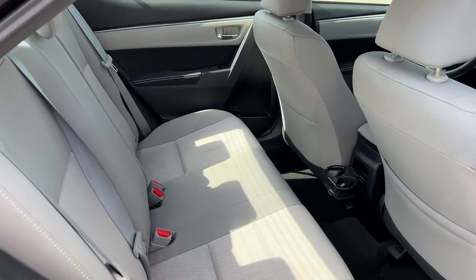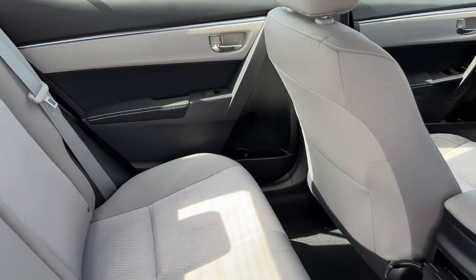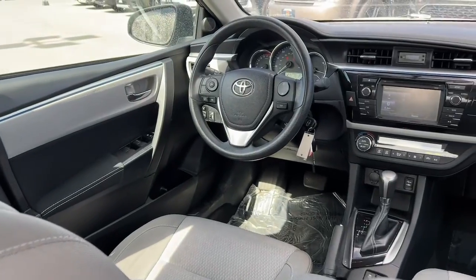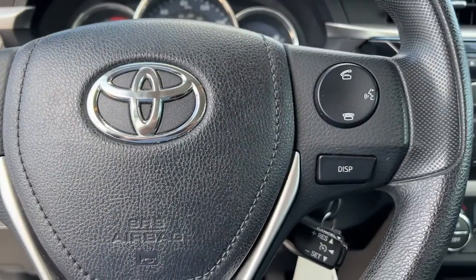Keyless entry, electronic stability control, intermittent wipers, tire pressure monitoring system, trip computer, power windows, bucket seats, power steering.